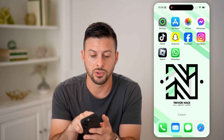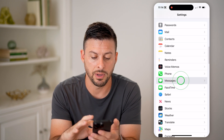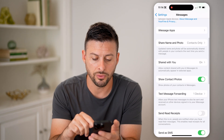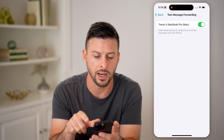The first thing we're going to do is head into your settings. From here, let's scroll down and tap on Messages. Now that we're in your messages, let's scroll down and we want to check the most common instance: text message forwarding. So tap on that.